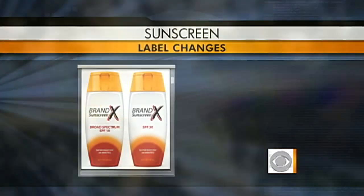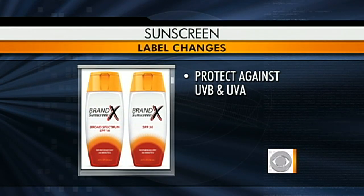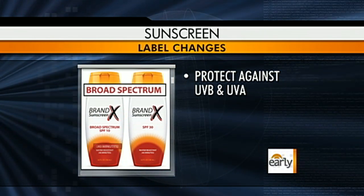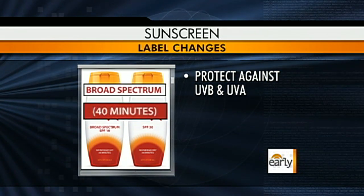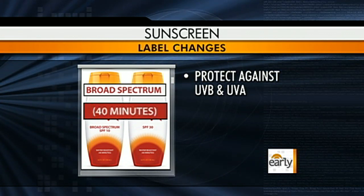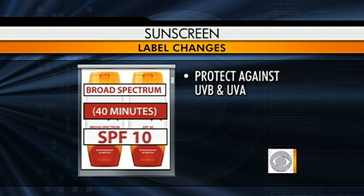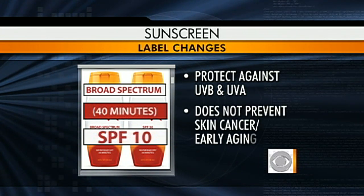The best sunscreen will have to protect equally against harmful UVB and UVA rays to earn the label 'broad spectrum.' Brands will also have to say how long they are water resistant, whether it's 40 or 80 minutes per application.